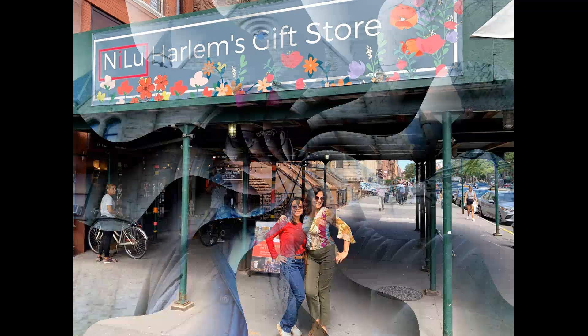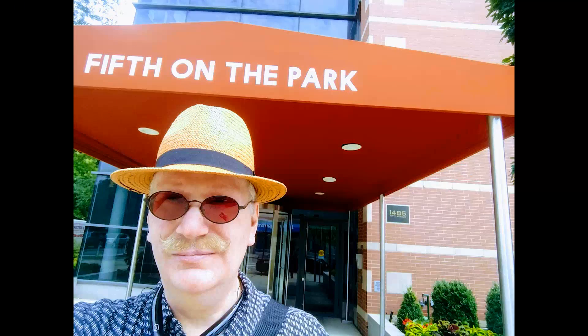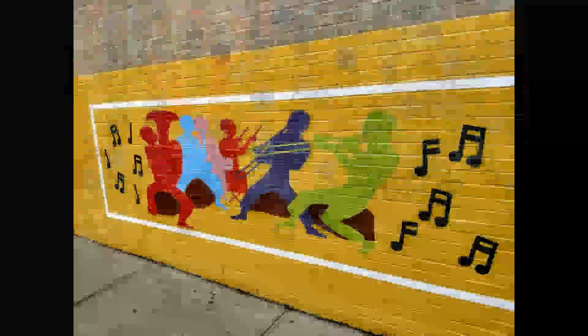Great little local shops. Unbelievable churches as always. Hats by Bun — he makes some amazing hats. Let's sit back and listen to the music.